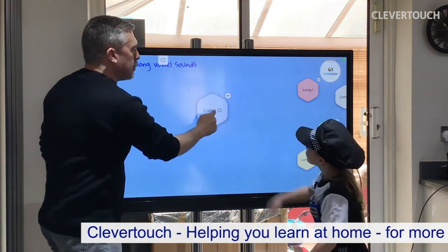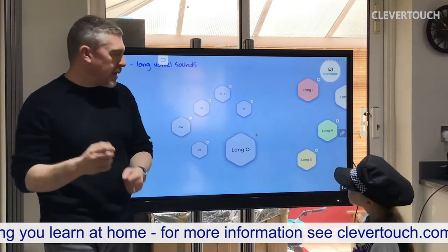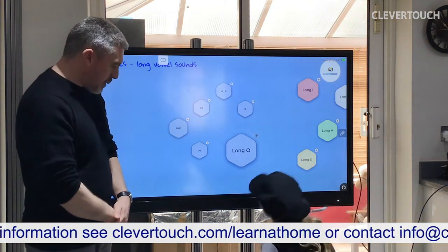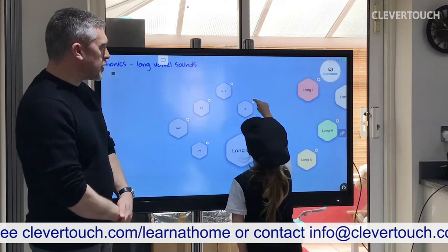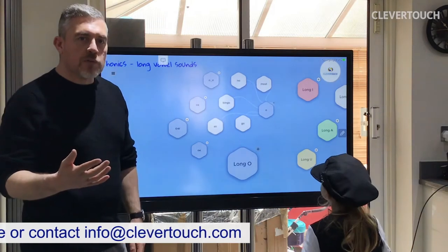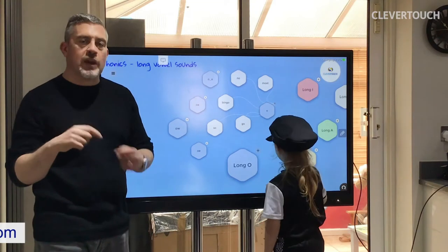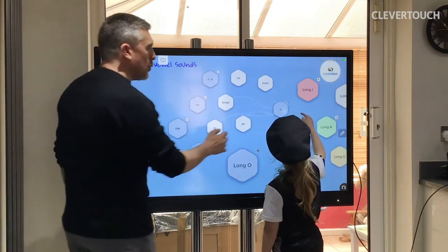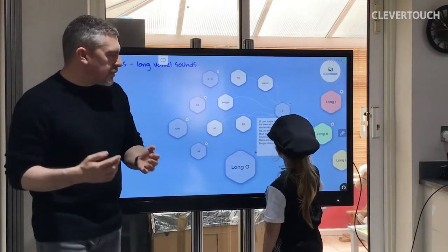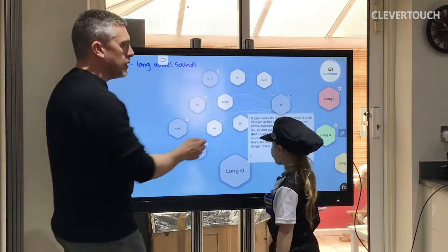If we hit the little plus button, out come the five main ways of making the long O sound. This first one just has the letter O. Normally it makes a short O sound, but sometimes the letter O can make the long O sound on its own. It usually does this at the end of words.